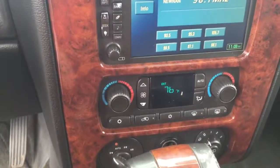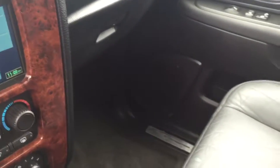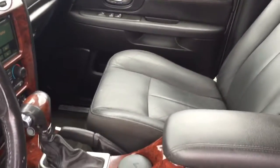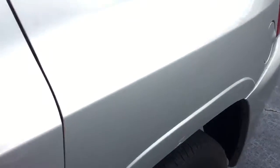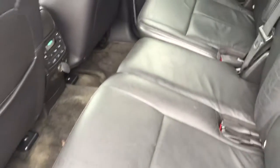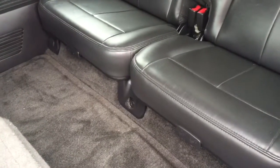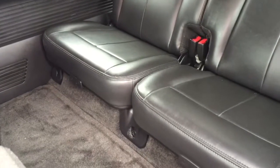Touchscreen audio system, dual temperature control, drop-down DVD player, sunroof up above. Full bench seat here in the second row, and seating for two back here in your third row, which also folds flat.